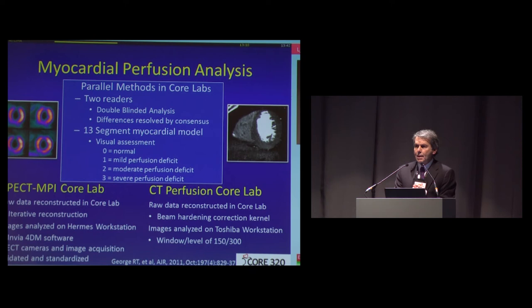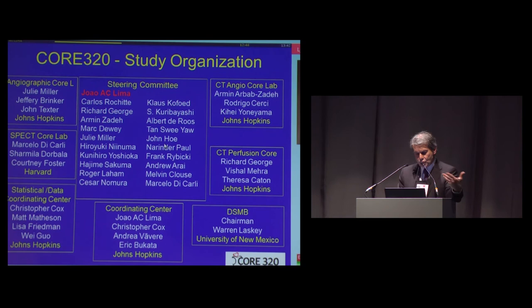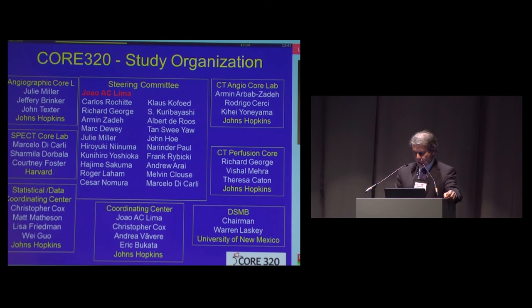The perfusion labs were also completely blinded. The SPECT MPI lab was at the Brigham, and the CT perfusion lab was at Hopkins. The statistical analysis was done at the School of Public Health, and the area under the curve was chosen as the primary endpoint for the study. The study was organized with a group of cardiologists and radiologists performing it jointly, monitored by a Data Safety and Monitoring Board chaired by Dr. Warren Lasky, chair of cardiology at New Mexico.